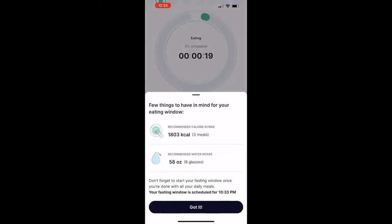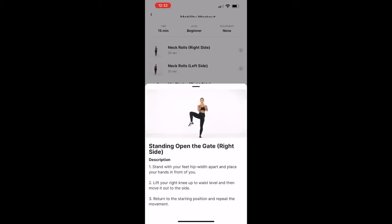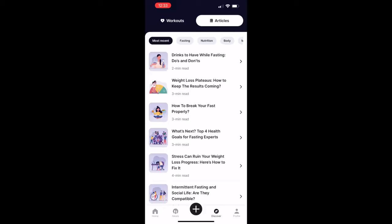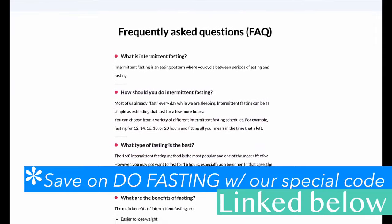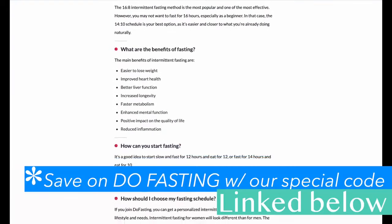You can start out with a 12-hour fast and 12-hour eating window, and over time increase it to 14 hours of fasting and 10 hours of eating. You can track everything from fitness, and it has great recipes, meal plans, hydration trackers, and tons of research articles related to intermittent fasting. DoFasting is currently offering up to a 75% discount for all fasting plans, and with our special code linked in the description, the first 100 people can get an extra 10% off their first subscription.